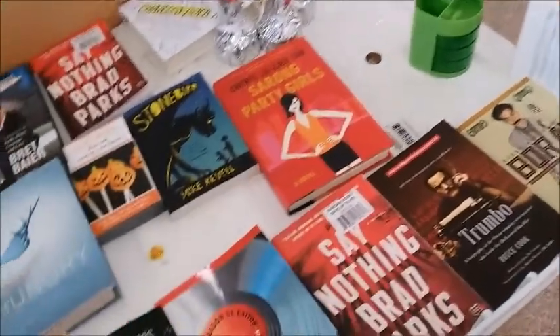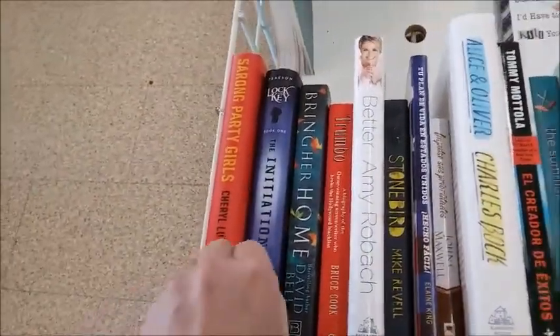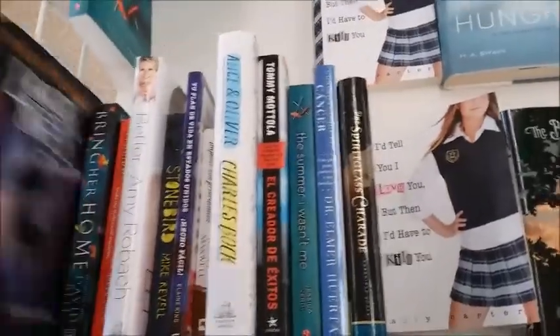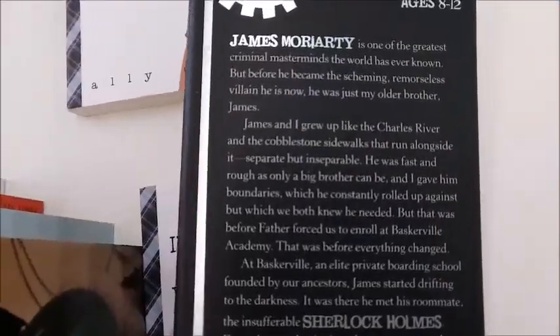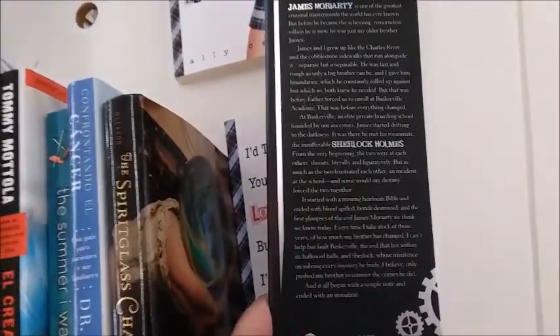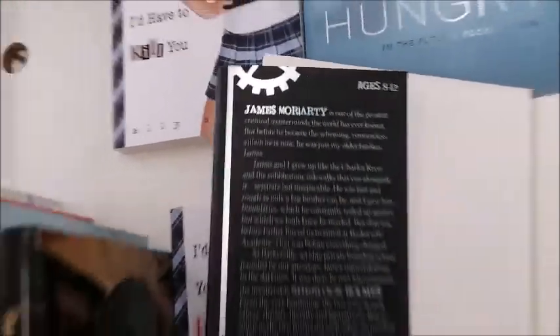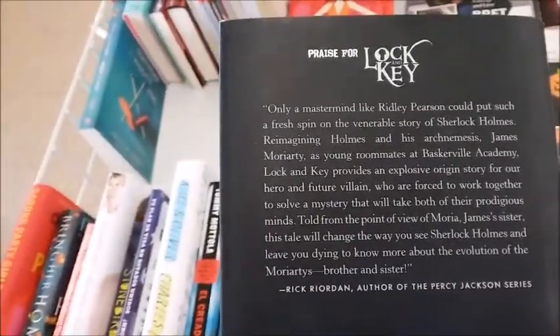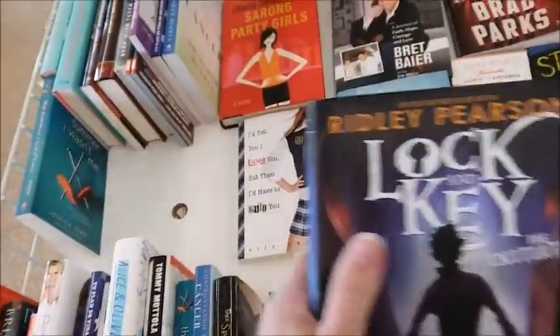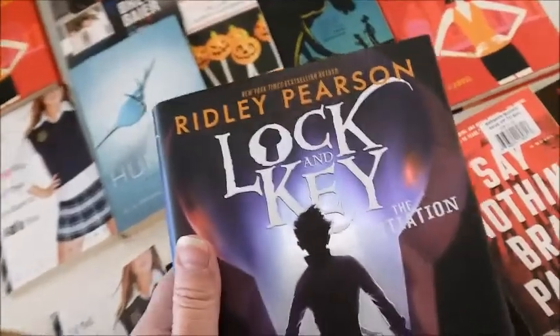A lot of the books are gone. Not many books left. Let me just see what this one was about. So this is something related to Sherlock Holmes, but the age range is 8 to 12. There's a lot of loud kids in here. I'm going to have to get this because it's related to Sherlock Holmes, and that's one of my favorite books.